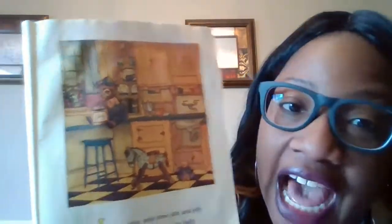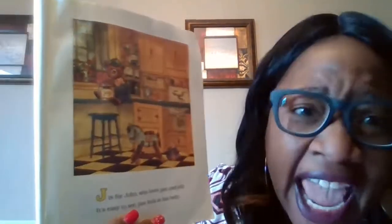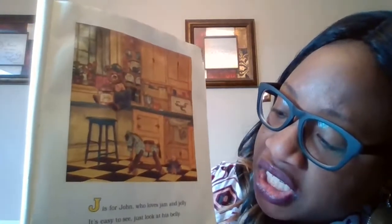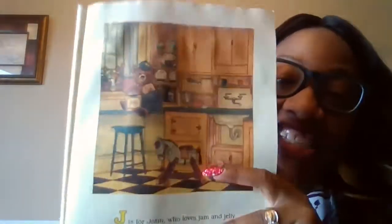J is for John. Say J-J-John. Who loves jam and jelly — it's easy to see, just look at his belly. So you can tell that he likes to eat jelly because he has a big old belly.